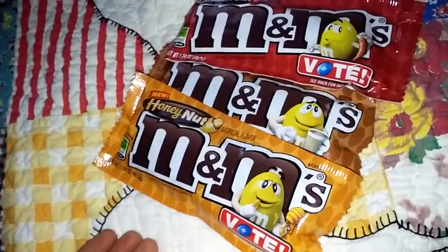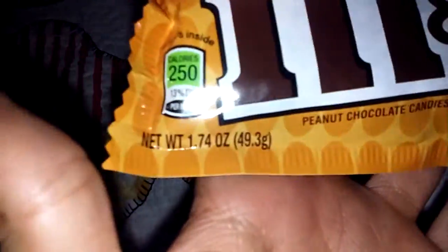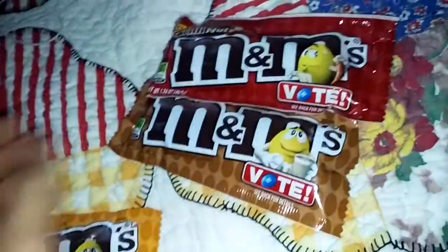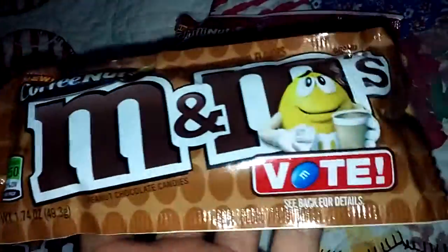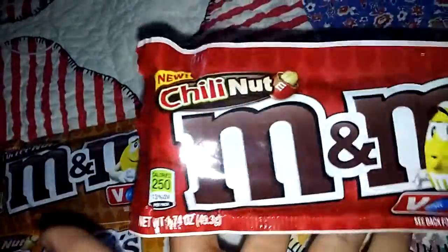Over here, what I got today from 7-Eleven is Honey Nut with 250 calories. The next one I have is Coffee Nut — it has 250 calories. And this other one I have is Chili Nut, also 250 calories.